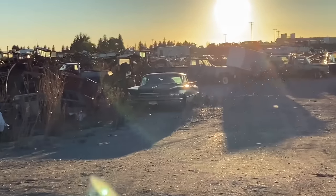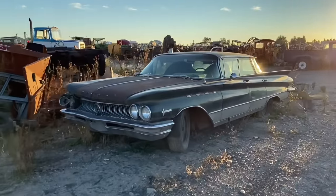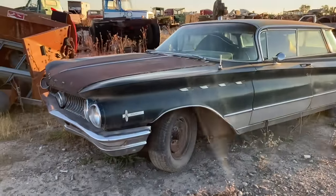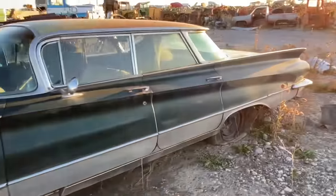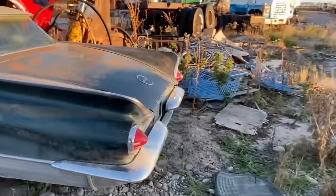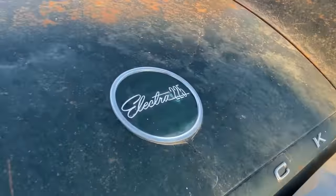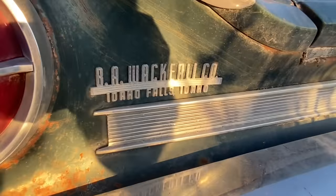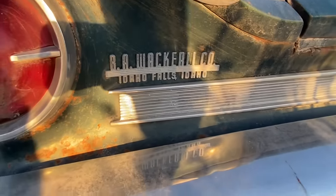62 or 63 Buick Electra maybe - she's a four-door but man. Yep, I was right - it's an Electra. You can't beat the styling of those cars. Look at that back end - Buick, baby. Wacker All Company in Idaho Falls.